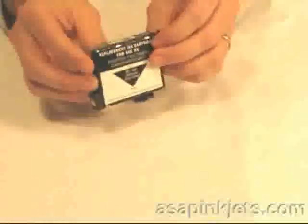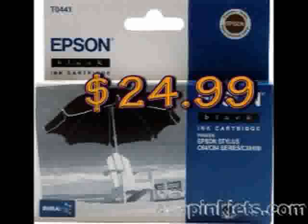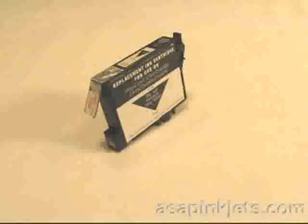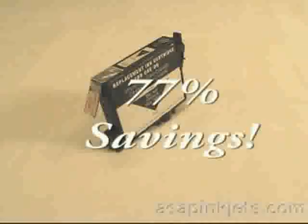This is a compatible cartridge. The Epson brand cartridge sells locally for around $24.99, while this compatible version sells at ASAP Inkjets for $5.87, and that includes free shipping. That's over a 77% savings.